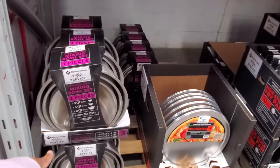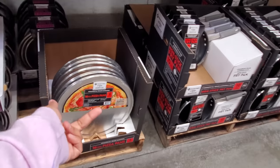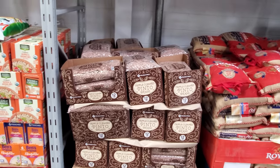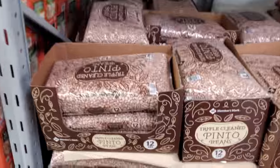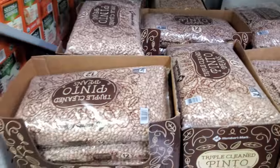A three-piece mixing bowl set is $14.98. Pizza pans — $10.98, you get a three count. If you love your pinto beans — 12 pounds for $8.78. I've been hooked on pinto beans — we've been making them quite a bit at home.